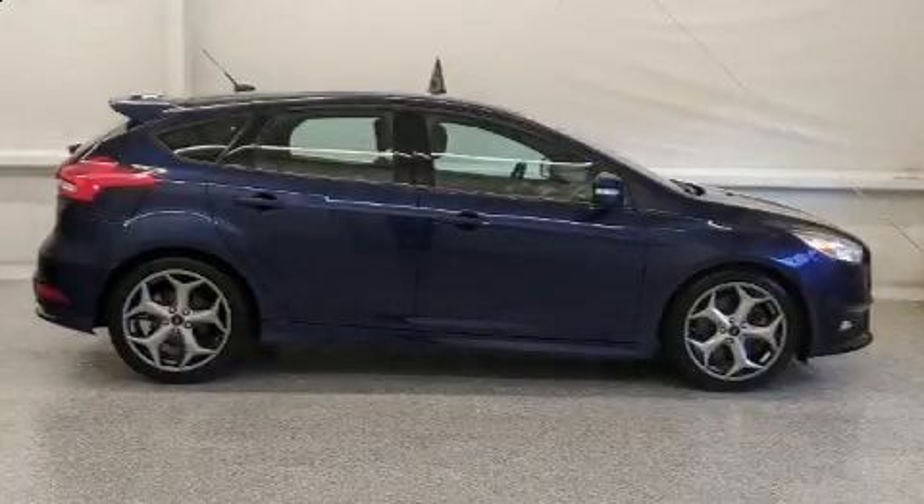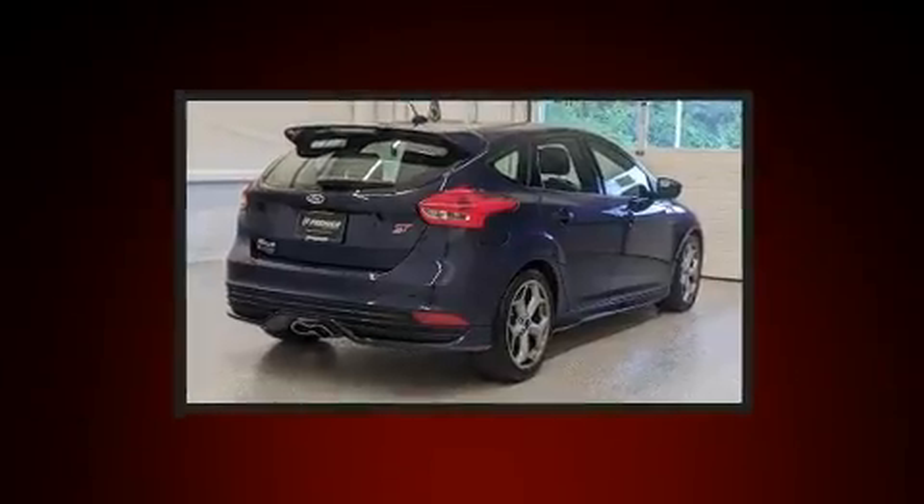Step into the 2017 Ford Focus ST. This four-door, five-passenger hatchback still has fewer than 60,000 miles.